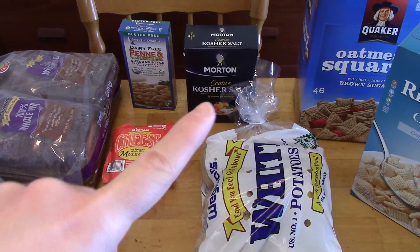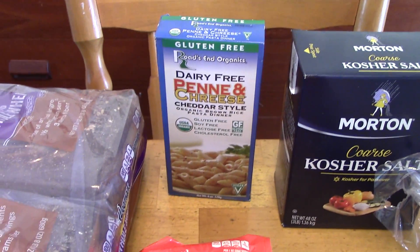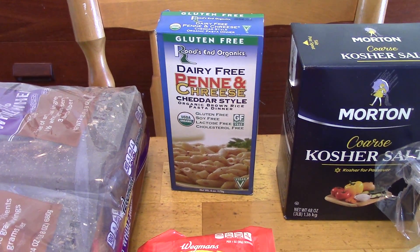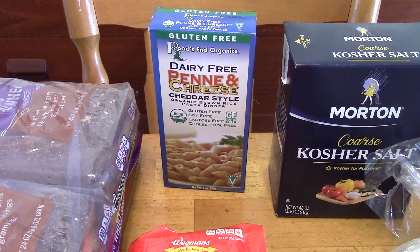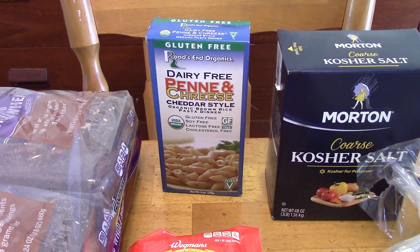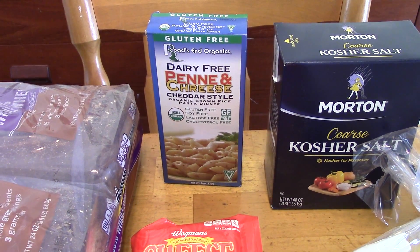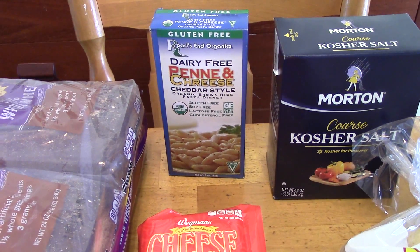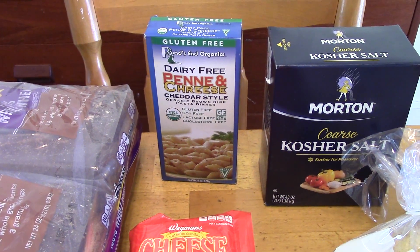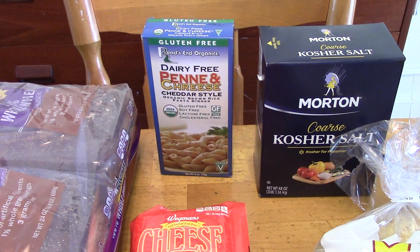We were out of salt so I picked that up. Then I found this — when I did my Earth Balance mac and cheese review I learned about this one. It's gluten-free and I think it's mostly marketed as gluten-free, but it's also dairy-free so I wanted to give it a try. It was $3.99, around the same price as the Earth Balance one, so I'll definitely be reviewing this.